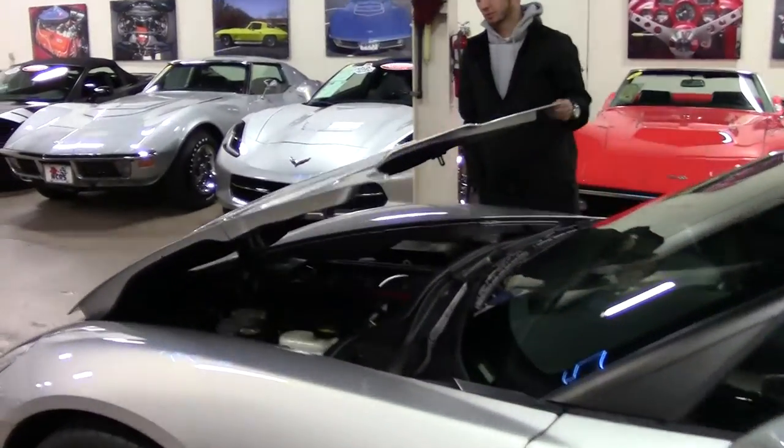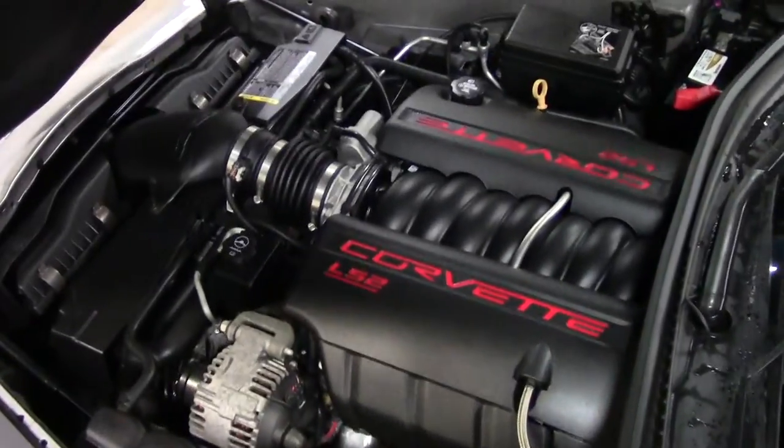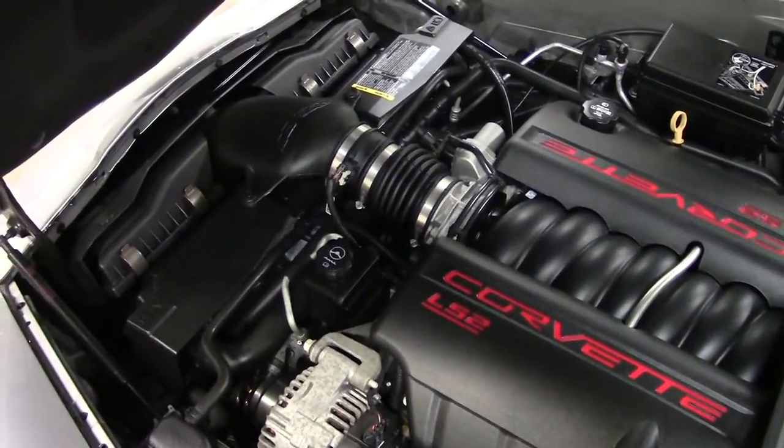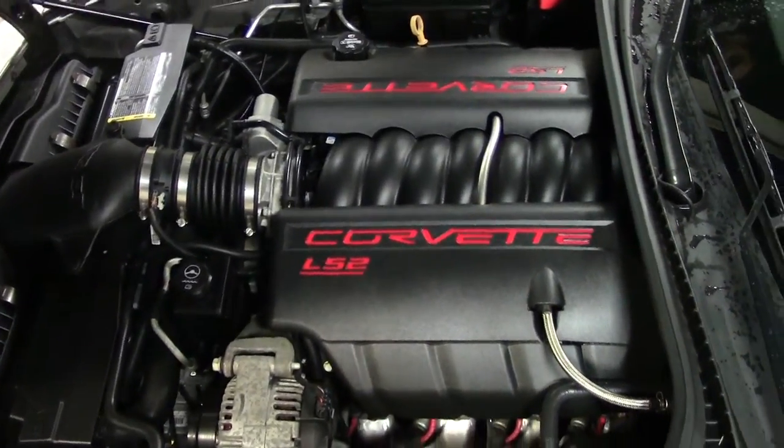Let's go ahead and take a look underneath the hood. Everything seems to be stock. It is an LS2, so that's 400 horsepower. No aftermarket add-ons or anything like that.